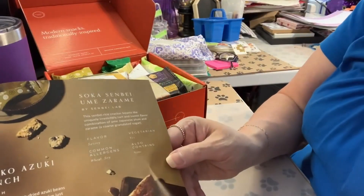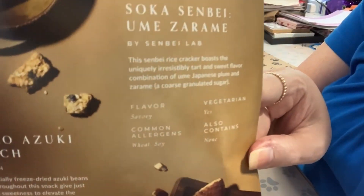It's called Soka Senbei Ume Zarame. It's a rice cracker that boasts a uniquely irresistible tart and sweet flavor combination of Ume — Japanese plum — and Zarame, which is a granulated sugar. It's a savory flavor. It is vegetarian and has wheat and soy in it. I'll be finishing this, but for now Mr. Sparklethorn will be enjoying the extras.